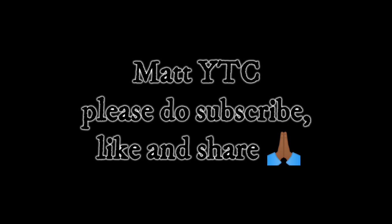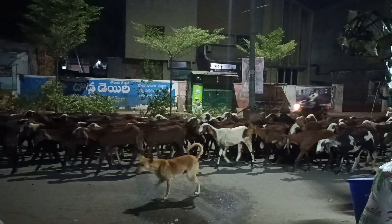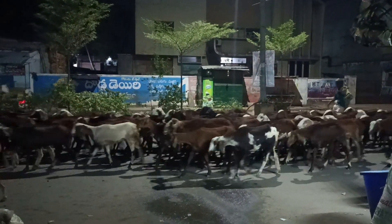Hello guys, welcome to Matt YTC. We are here in Andhra Pradesh, Jamalamadu. We are going to travel to Gandhikota Fort.